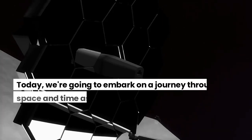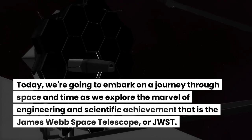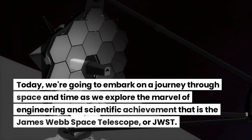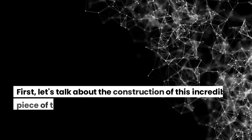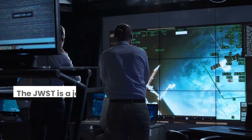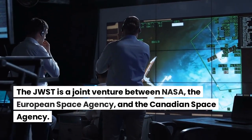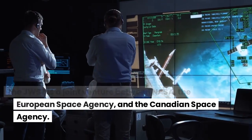Hey everyone. Today, we're going to embark on a journey through space and time as we explore the marvel of engineering and scientific achievement that is the James Webb Space Telescope, or JWST. First, let's talk about the construction of this incredible piece of technology. The JWST is a joint venture between NASA, the European Space Agency, and the Canadian Space Agency.